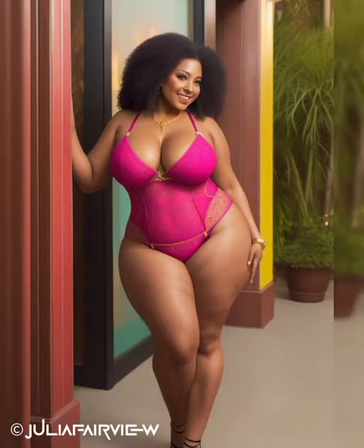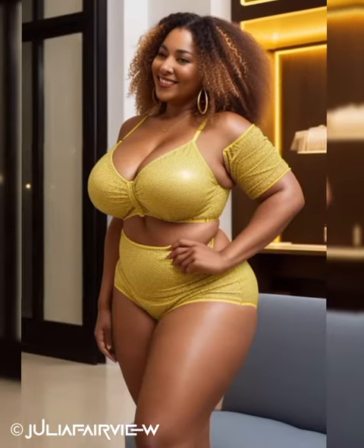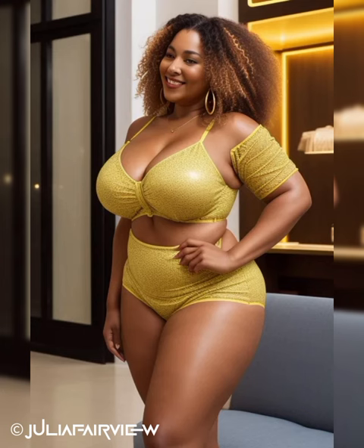Comfortable yet stylish shoes: Professional attire demands comfortable yet stylish footwear. Invest in a few pairs of classic pumps in neutral shades like black or nude, as they effortlessly elevate your ensemble. Consider adding a pair of stylish flats or loafers for days when you need to be on your feet or prefer a more relaxed look. Choose shoes that provide support while still reflecting your personal style.